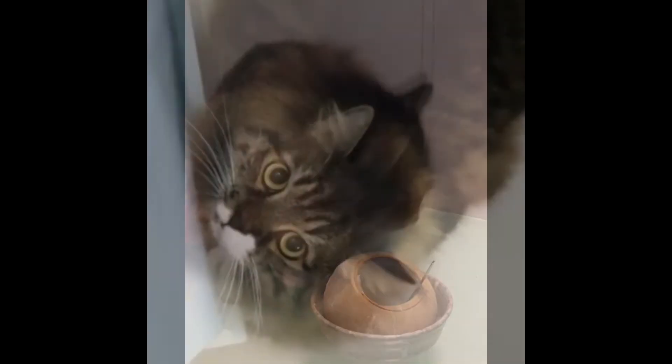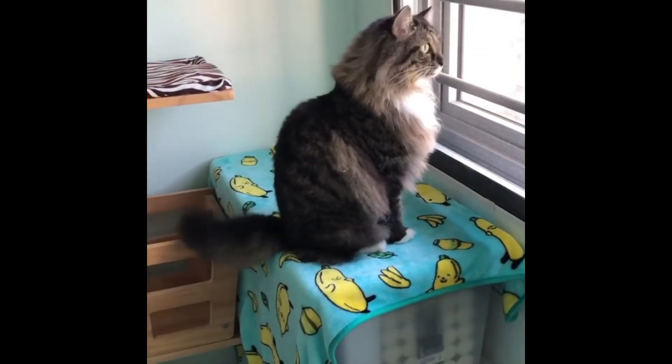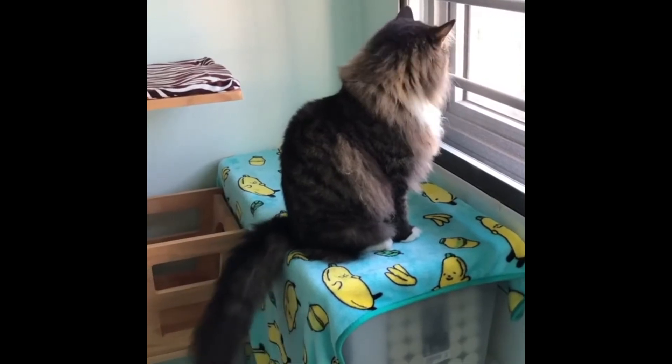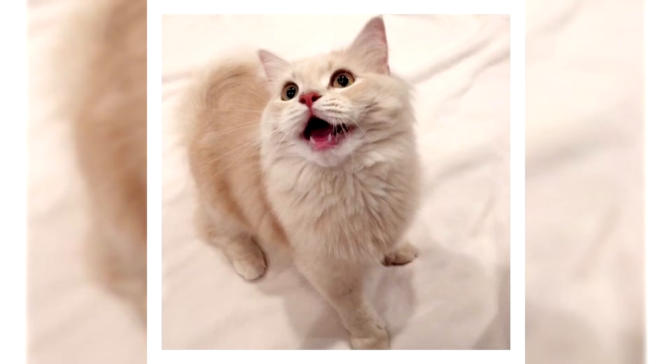Ragamuffin breed description: according to the standard, the ragamuffin body is proportional and rectangular. The chest is wide, convex, with strong shoulders and pelvis. The abdomen is dense, but a small soft fat layer always forms below, which is mandatory for the breed. Cats weigh from 7 to 9 kg; females significantly less, from 4 to 6 kg. The wool of ragamuffins is elongated but not too long — it is soft and silky.